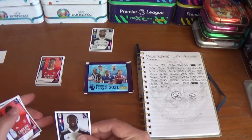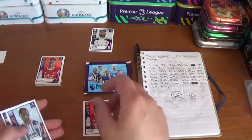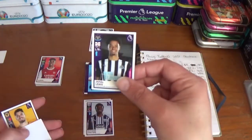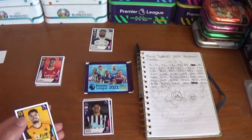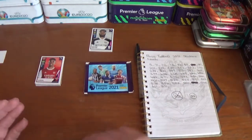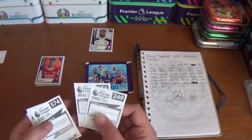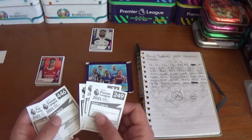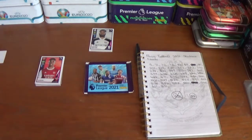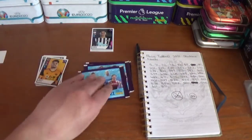Pack five starts with Abubakar Kamara of Fulham, Thomas Partey of Arsenal, Romain Sawyer of West Bromwich Albion, Jamal Lewis of Newcastle United, and Wolves' Portuguese international Pedro Neto. We have another need — Jamal Lewis of Newcastle United — that's our third need so far.